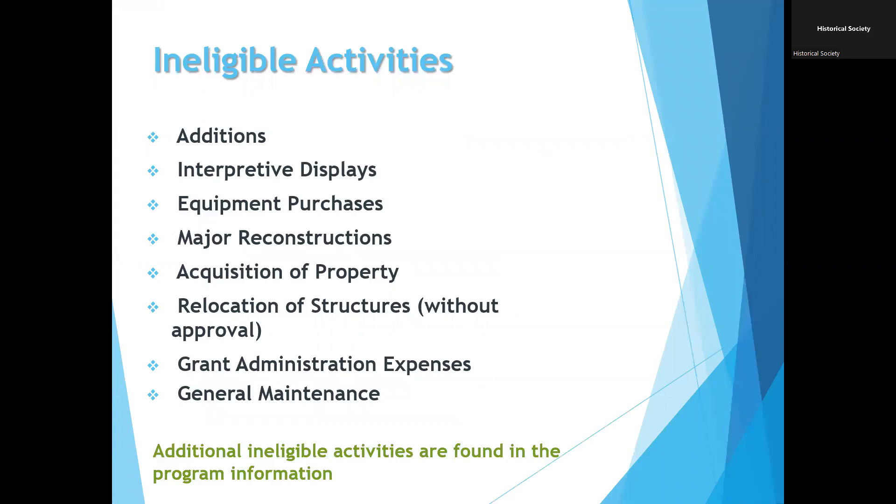There are some ineligible activities: additions, interpretive displays, equipment purchases, major reconstructions, acquisition of property — so purchase of the property is not an eligible expense. Relocation of structures without approval is also ineligible, so if that's a project you're thinking about, please contact us to discuss it. Grant administration expenses are not eligible either.